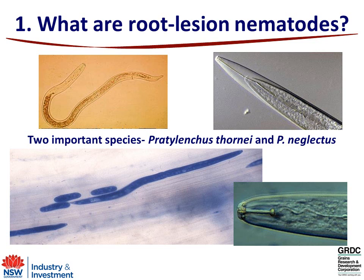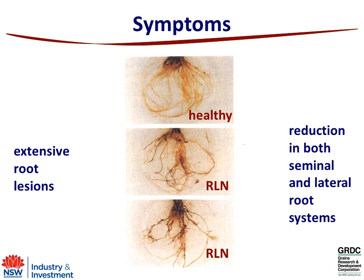Moving to the first slide — very briefly, what they are: they're microscopic worms in the soil. They basically swim in free water. Within the northern region there are two important species and it's important to distinguish those two species: Pratylenchusthornei and Pratylenchus neglectus. They can differentially affect wheat varieties and differentially host on some of the break crops. They live inside root systems — you can see a large adult nematode and some eggs — and basically feed on root systems.